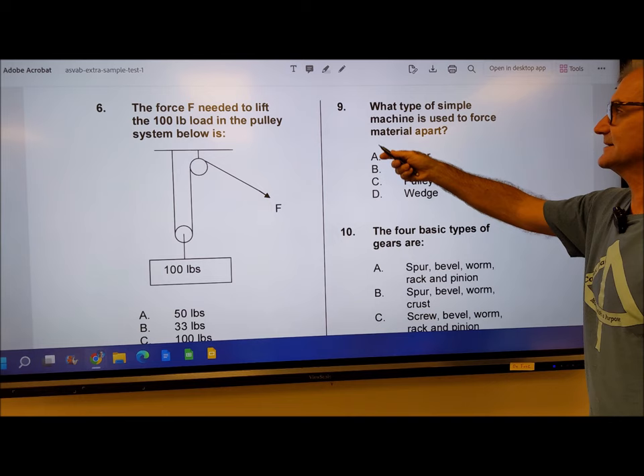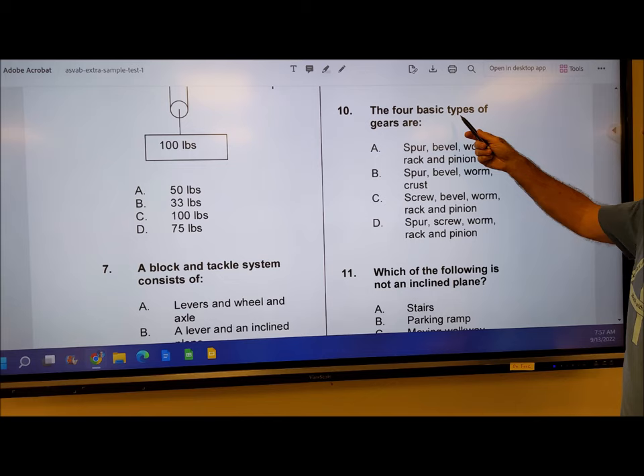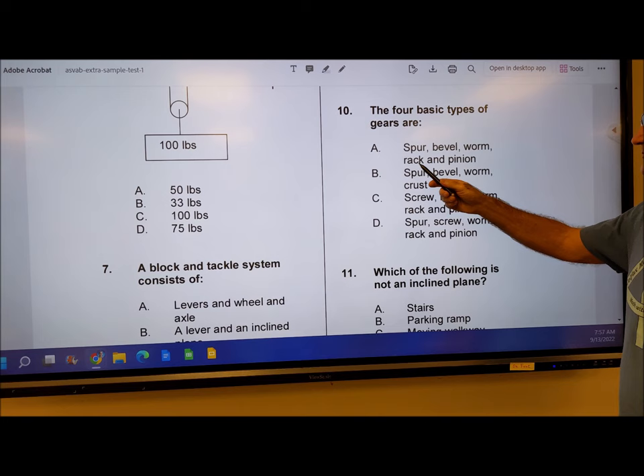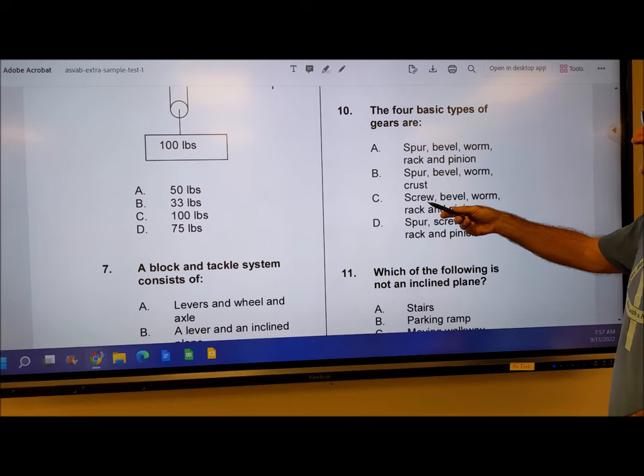Number 10: the four basic types of gears are spur, bevel, worm, rack, and pinion — those are all gears, that all makes sense. Spur, bevel, worm, crust — never heard of a crust gear, so B is not possible. Screw, bevel, worm, rack, and pinion — never heard of a screw gear. C and D don't make sense either. So number 10 has to be answer A, kind of through a process of elimination.